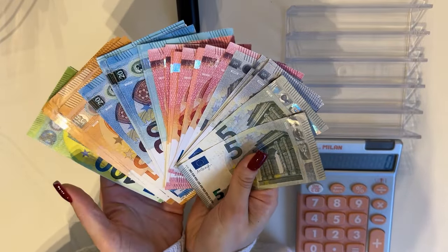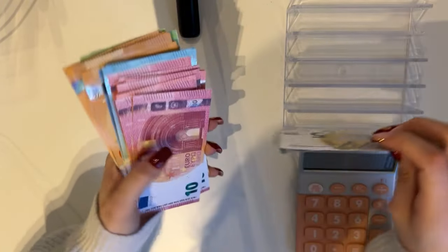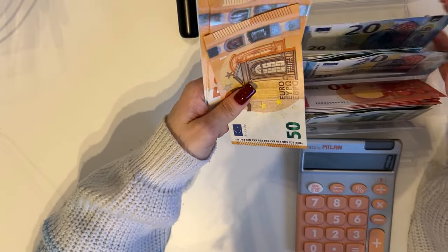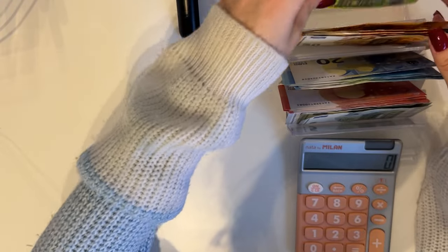Today we are stuffing 850 euros. This is the stack of money we're using today — we have fives, tens, twenties, fifties, and hundreds. Let's begin as usual; the cash tray is full and we are starting with our black binder, which is my bills and cash envelopes.